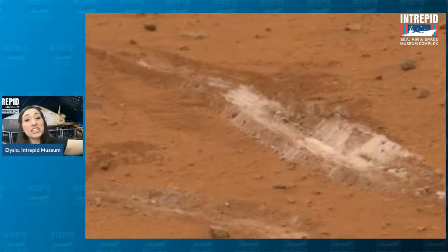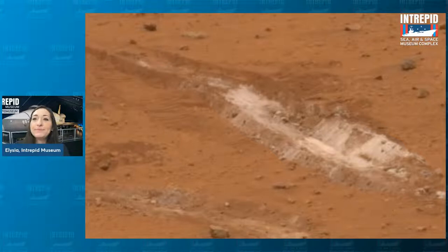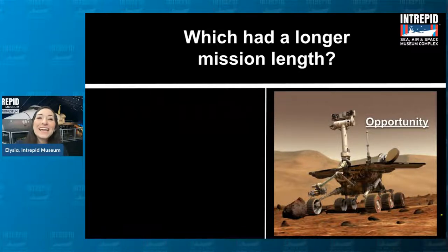Last quiz question: which rover had the longer mission length? Both rovers were launched in the summer of 2003, pretty close to each other. Was it Spirit or Opportunity? The answer is Opportunity — it had the longer mission. Spirit's mission was six years long, probably because of all the problems it was having. Opportunity's mission was 16 years long — a lot longer. Both were really amazing and did incredible work for NASA.